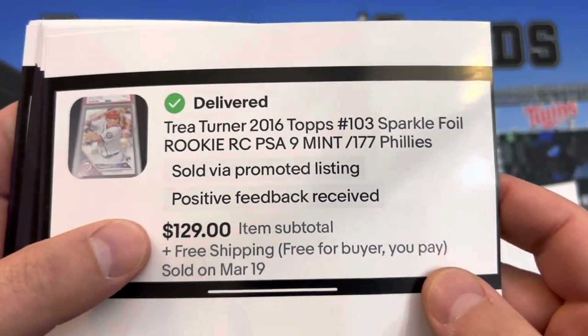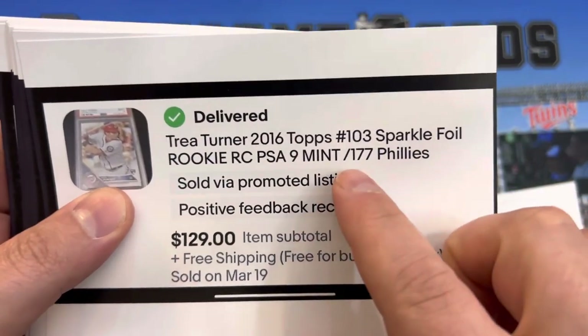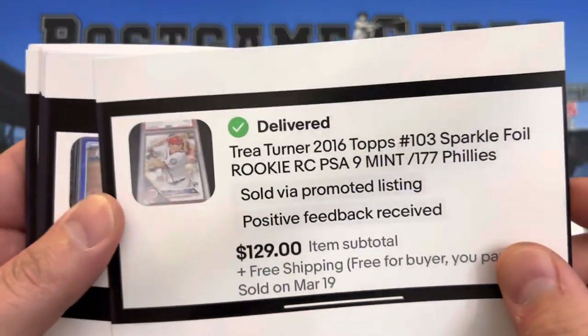Trea Turner — this one sold during the World Baseball Classic, PSA 9. This is the Sparkle Foil — I believe this is from the factory set, where you get five Sparkle cards per factory set.